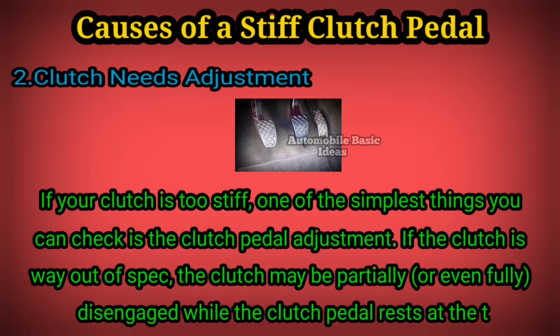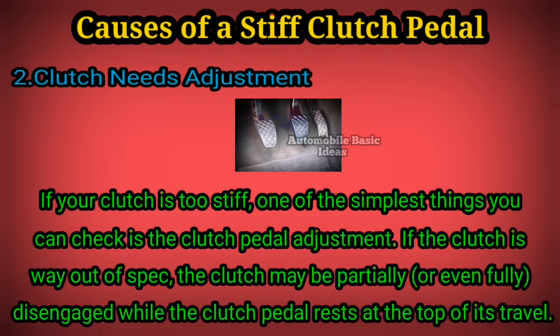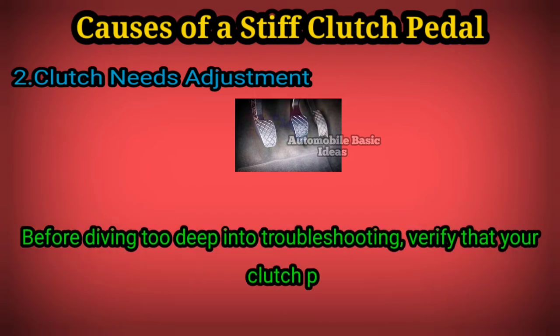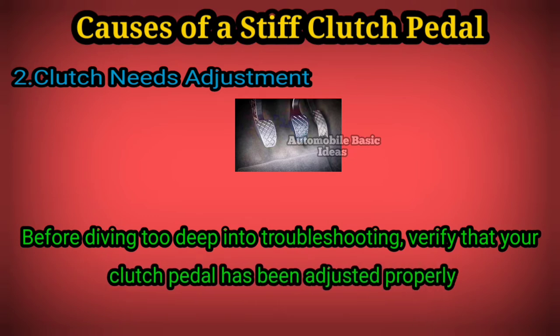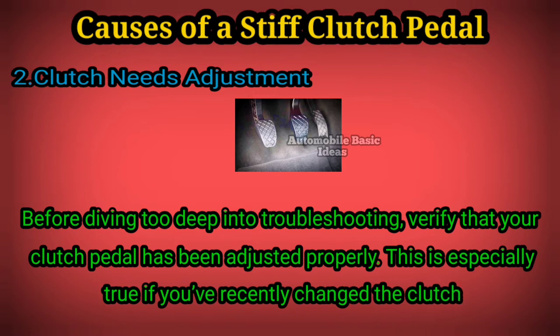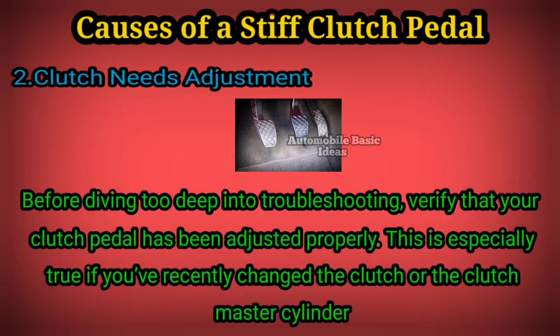while the clutch pedal rests at the top of its travel. Before diving too deep into troubleshooting, verify that your clutch pedal has been adjusted properly. This is especially true if you've recently changed the clutch or the clutch master cylinder.